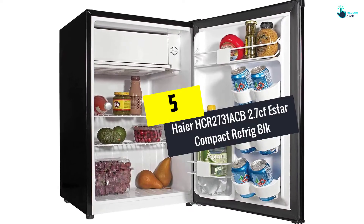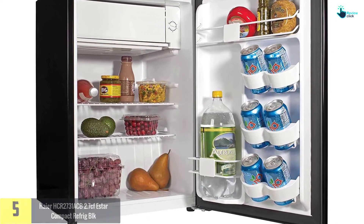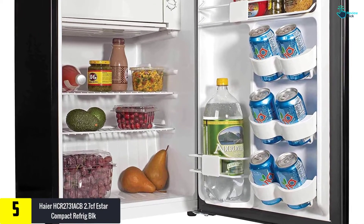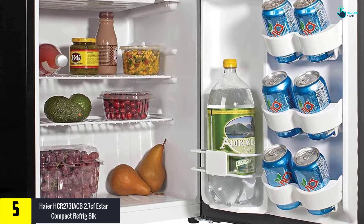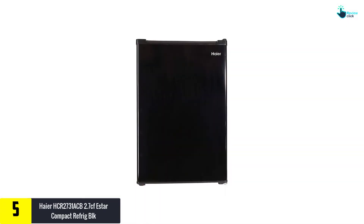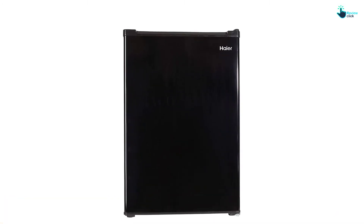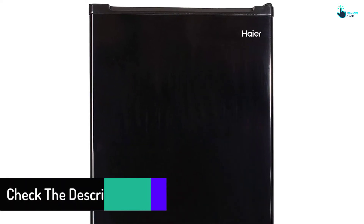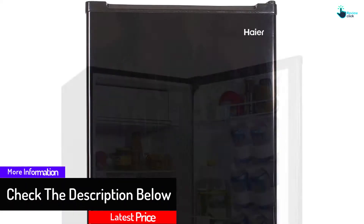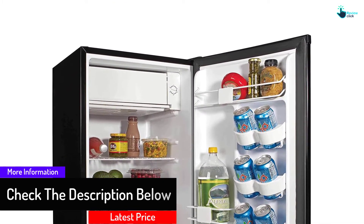Starting at number 5, we have the Haire HCR 2731 ACB 2.7 cubic feet Star Compact Refrigerator. If you are looking for a compact, durable and portable option, then look no more. This amazing product comes with a whole bundle of features that you will love. This small refrigerator offers you enough space to store your daily basics. If you are a dorm student or living away from home, then nothing is better than this.